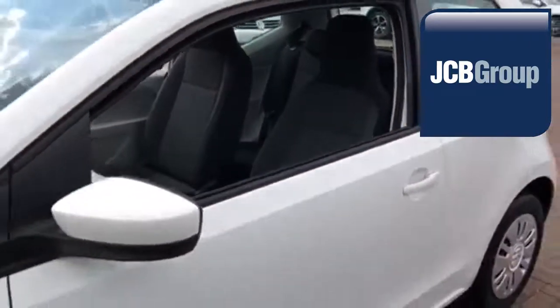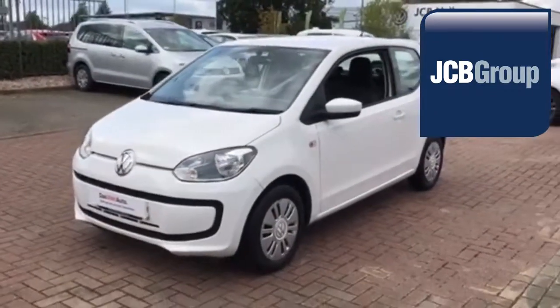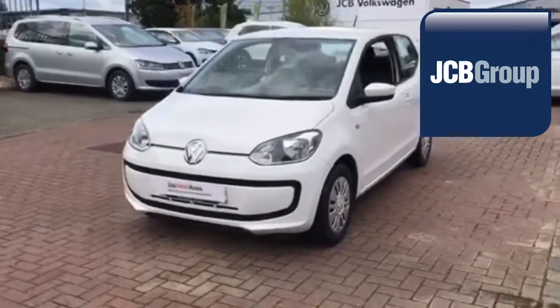Thanks for watching. There's a Volkswagen for all of us. Let's talk. Let's watch. Let's do this.